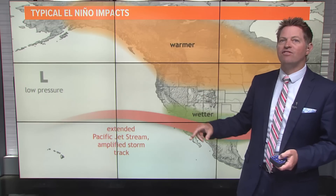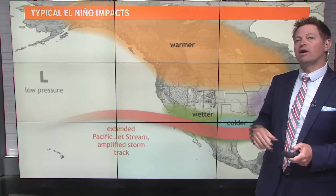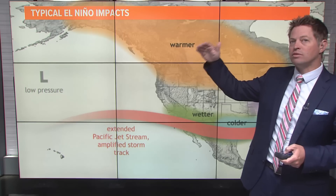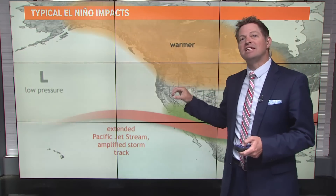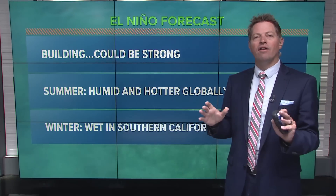What that means for Southern California, more often than not, is a wetter than normal winter. And then north of California — so we're talking Pacific Northwest — more often than not, we tend to see warmer and drier conditions. So that's just something we are aware of.